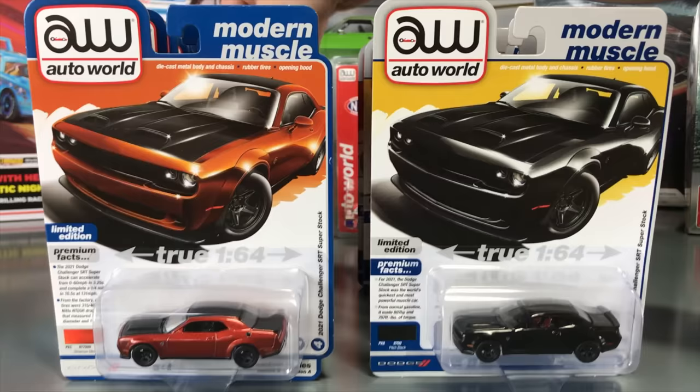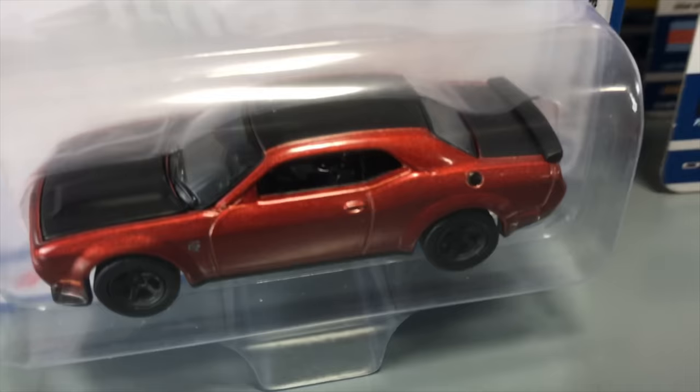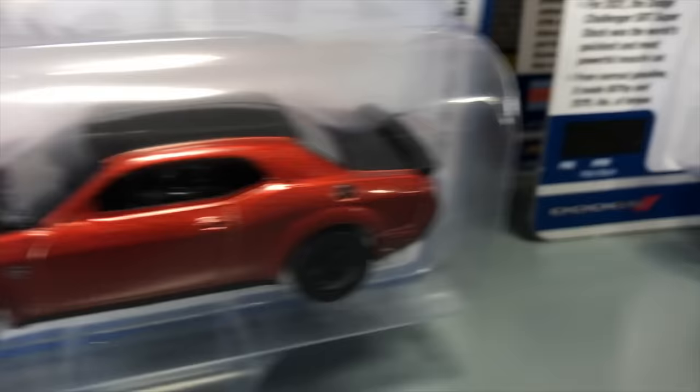Fourth in the release: another new Dodge — the 2021 Dodge Challenger SRT Super Stock. Version A is in Cinnamon Stick with a black hood, black roof, and black trunk, which will look really good alongside the Charger. Version B is in Pitch Black — really sinister looking with those big fat tires.